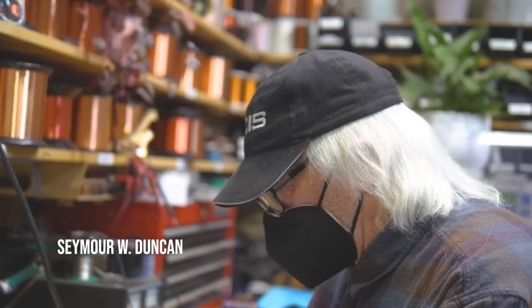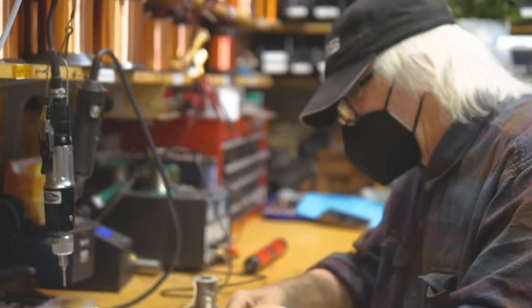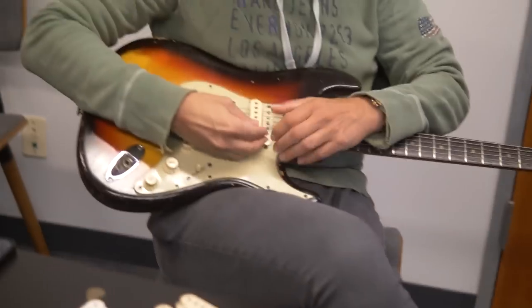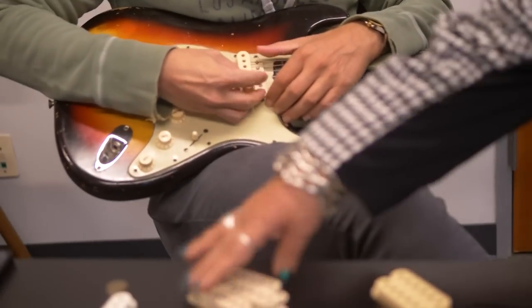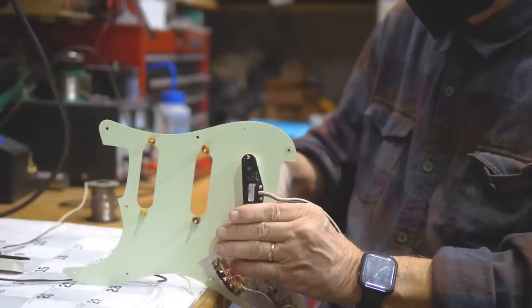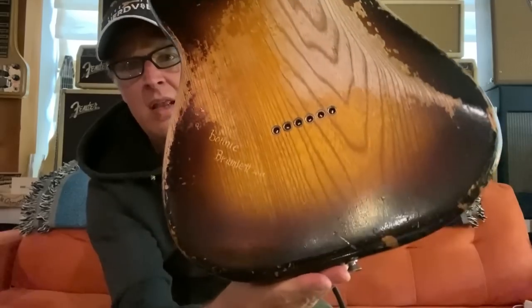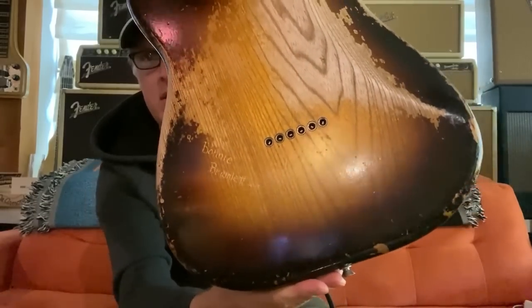These are the Joe Bonamassa pickups. The thing about Joe is he'll find an old guitar and then he'll want to make a set to match that kind of guitar that he likes — there's something about that tone. He's such a great player and a great guitar hero. We did a set of pickups for the Bonnie guitar, which is a 1955, which is completely different than a 1963.